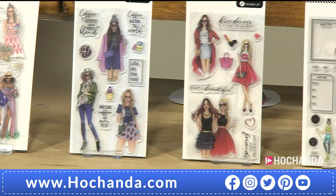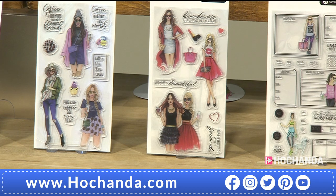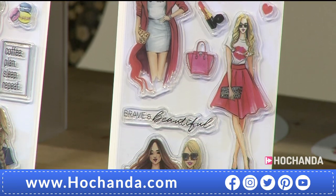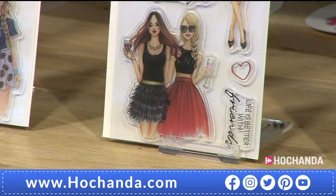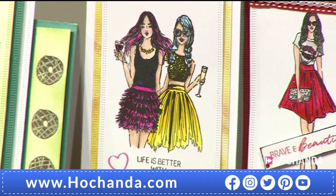The next one has 'Kindness Always in Fashion' — kindness should always be in fashion; we should always be nice to people. There's a great lipstick t-shirt, little hearts, a handbag. Create gorgeous backgrounds with it. 'Life is Better with Friends' — it says it all! £11.99, item number 903618.